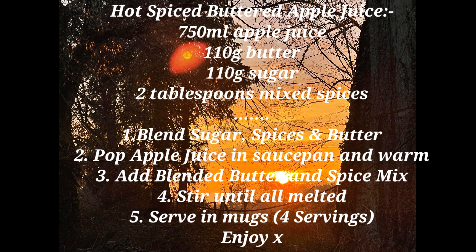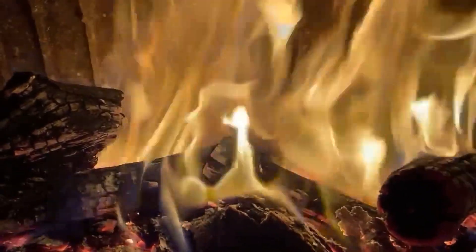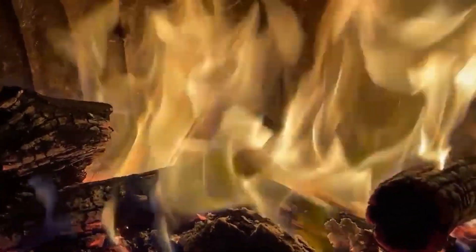So it's 750 ml of apple juice, 110 grams of butter, 110 grams of sugar, two tablespoons of mixed spice, and it'll serve four people. Well everyone, thanks so much for watching and I look forward to seeing you next time. Take care now, bye bye!